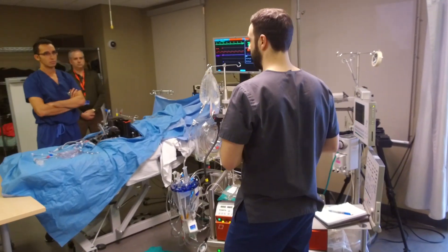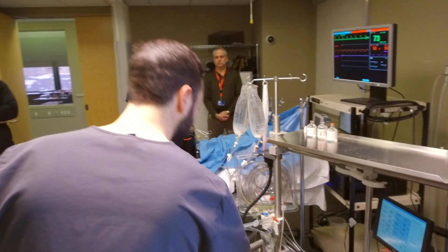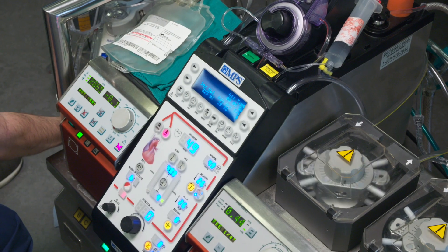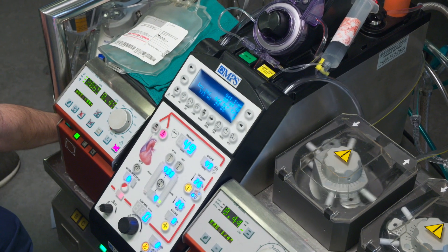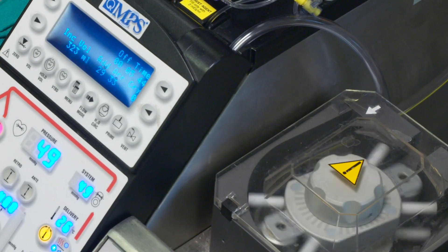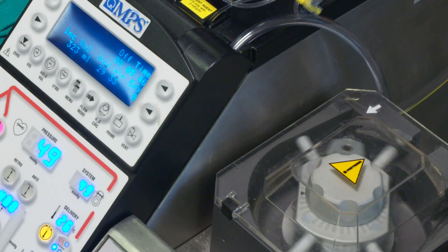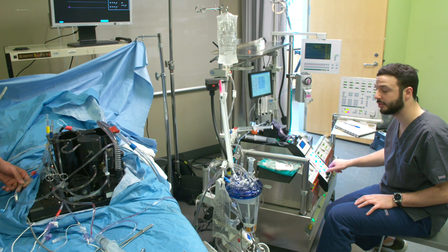So, why choose Michener? Our cardiovascular perfusion program is the only program in Canada to offer students the chance to train in a simulated operating room with an interprofessional team. Students have the advantage of learning with the same state-of-the-art technology that they will later use on the job. The student-to-faculty ratio is exceptional at about six students to one professor.